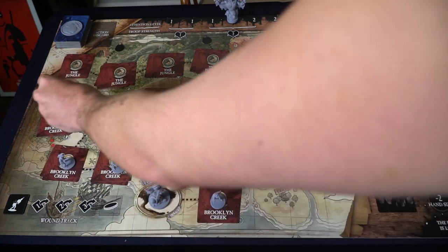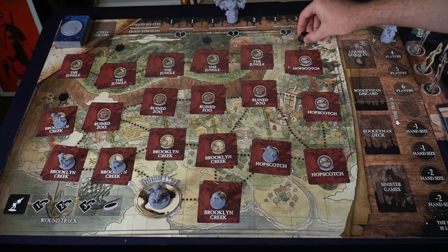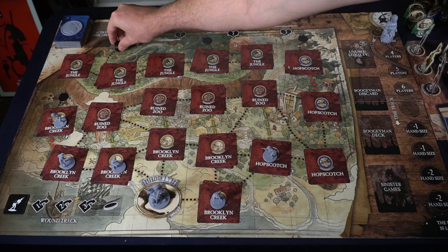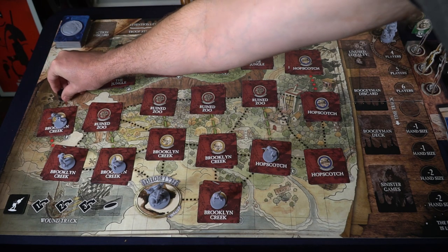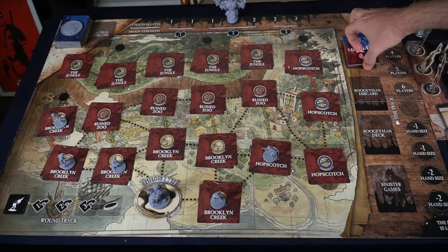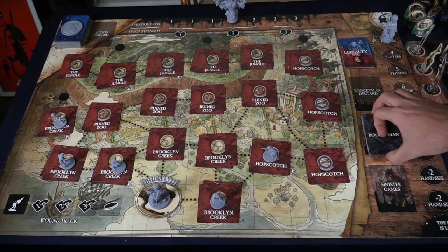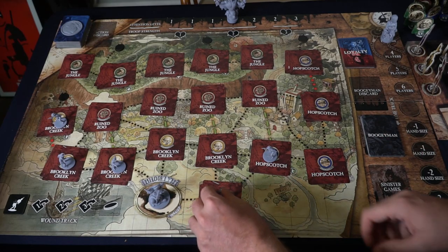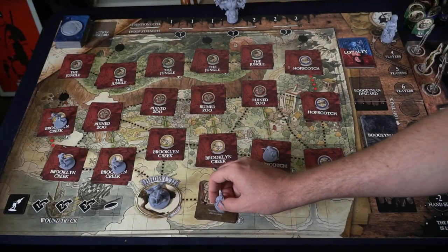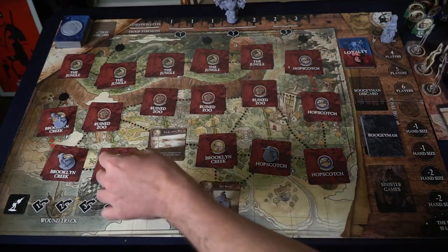The boogeyman deck will just be shuffled and placed down in the boogeyman stack. Then go through each of the locations and set them all aside. There should be one for each area, and there are also encounters — based on the space, it will determine how many encounters go in the area. Place one or two encounters on each of the spaces on the board. If the board has a plus sign next to the space, put two encounters; if it doesn't, just put one.